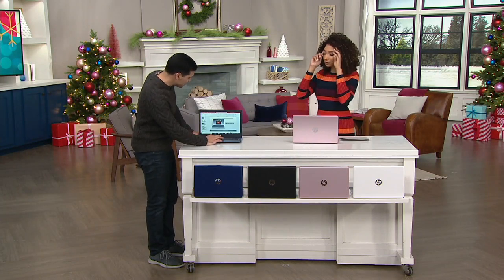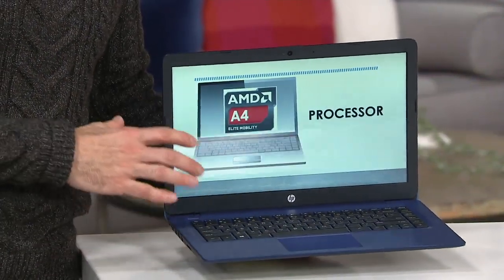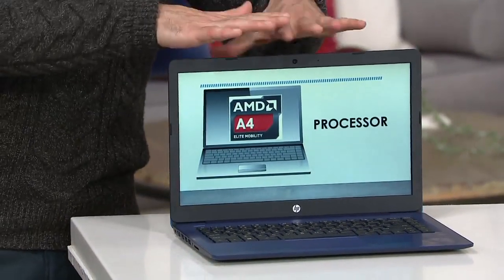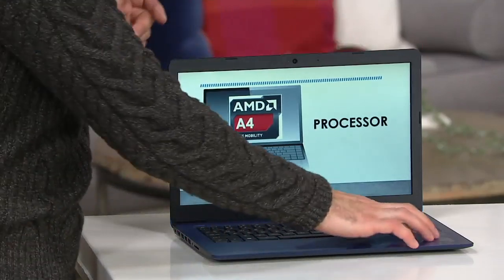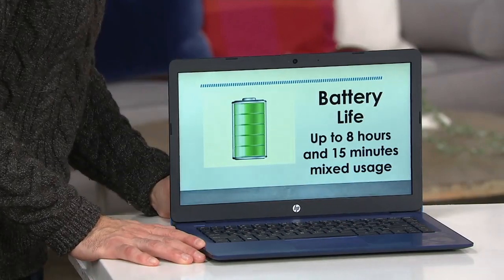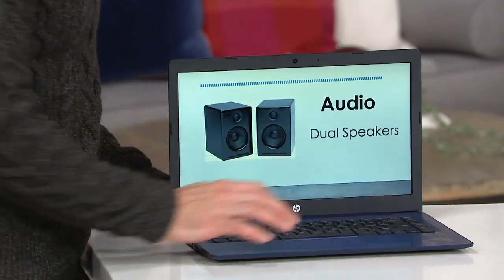The Stream is the computer that is great for the everyday person. If you're the type of person that wakes up and checks your email, browses the weather, does some online shopping at QVC.com, watches some of your favorite shows, and takes your computer on the go, this is the ideal computer for that. It starts with that AMD A4 processor — AMD is really synonymous for graphics and performance. And look at this amazing battery life: 8 hours and 15 minutes, so you can truly take it on the go without worrying about running out of battery life.